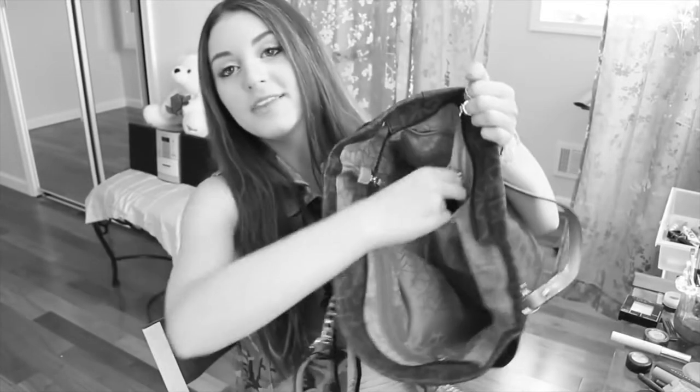Hey guys, welcome back to my channel. If you are new, hello. My name is Monica. Today I'm going to be doing a 'what is in my bag' video. I did this video such a long time ago — I don't even look like that girl anymore. So I wanted to do an updated one because I also bring so much less stuff with me now. If you'd like to see, just keep on watching.